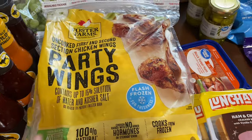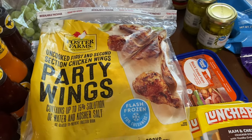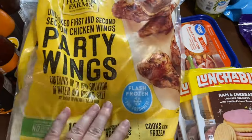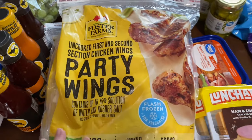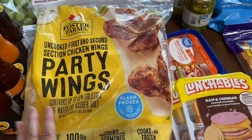They have bags of party wings for $2.99 — two and a half pounds each. So I picked up four of those. They didn't have any limits and had freezers full of them, but I just grabbed four because I don't have a whole lot of room for too much extra.